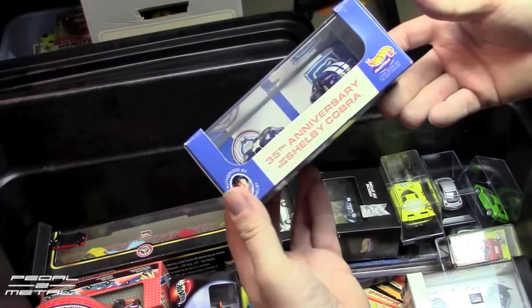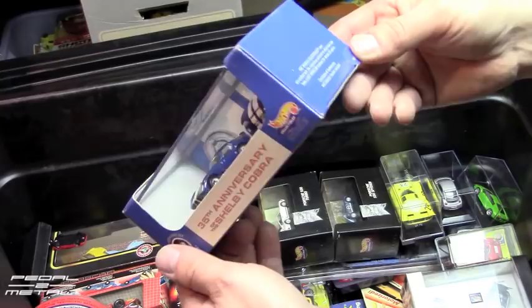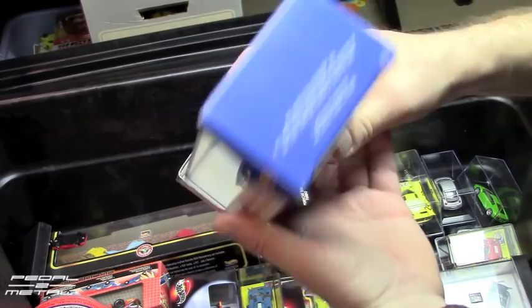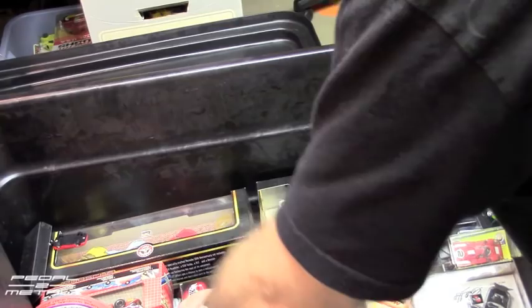I knew I had one of these sets — I talked about it before. You can get these really cheap on eBay now — I've seen them go for about five dollars. This was probably a $20-25 set at one time, but it has a Viper GTS and then the Daytona Coupe, I guess — I forget what that one is. They're numbered and you can find them really cheap on eBay now, which is kind of a good thing if you're looking.